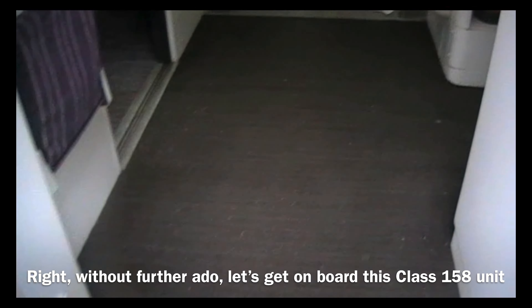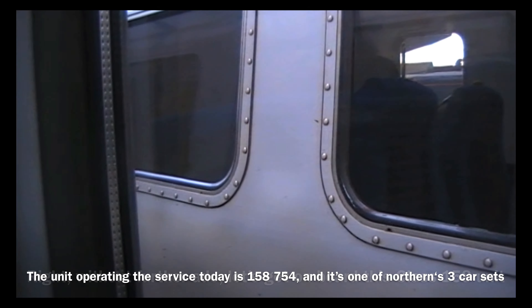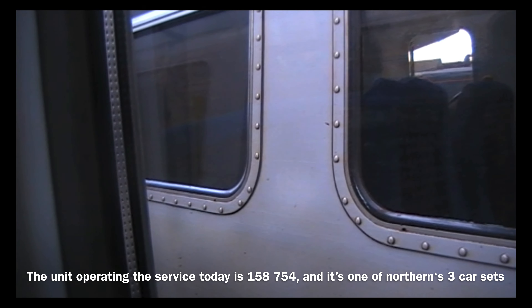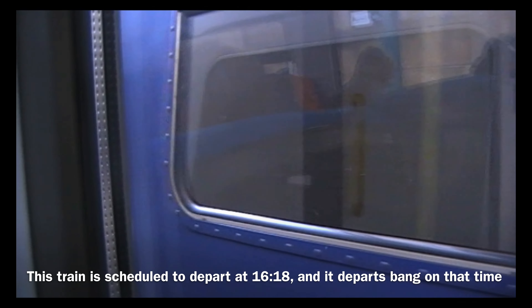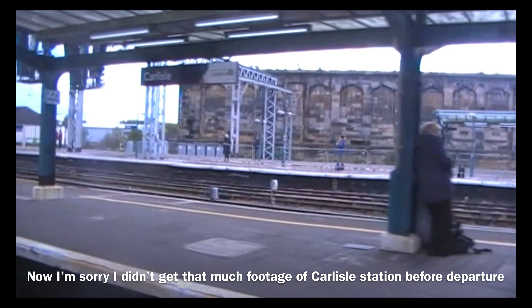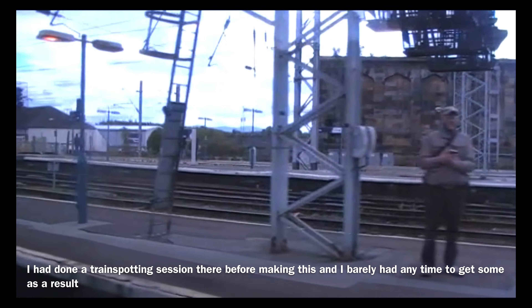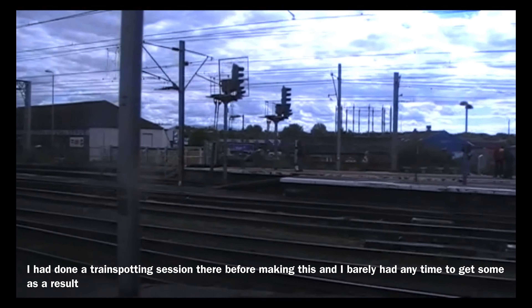Without further ado, let's get on board this Class 158 unit. The unit operating the service today is 158754, and it's one of Northern's three-car sets. This train is scheduled to depart at 1618, and it departs bang on that time. I'm sorry I didn't get that much footage of Carlisle station before departure — I had done a trainspotting session there before making this, and I barely had time to get some as a result.